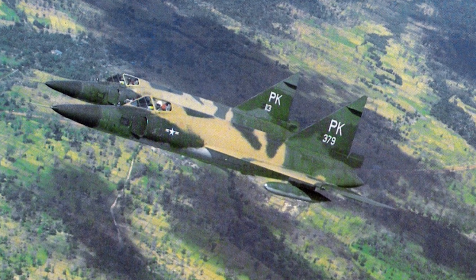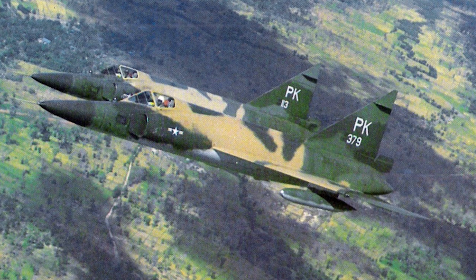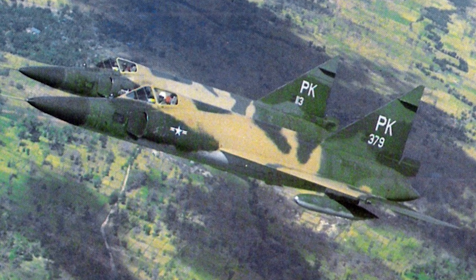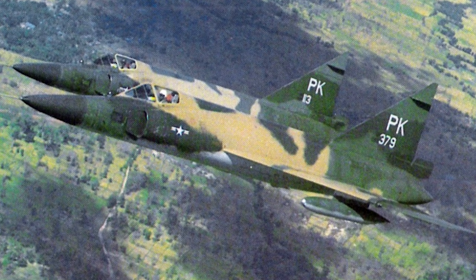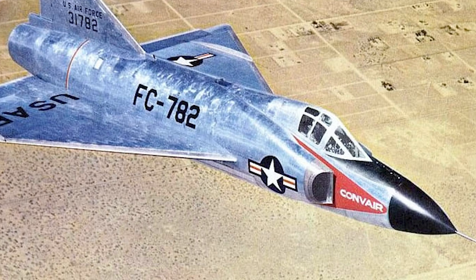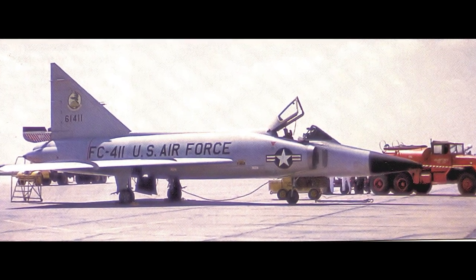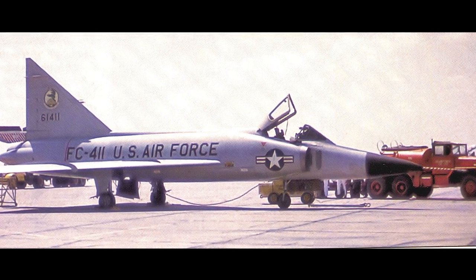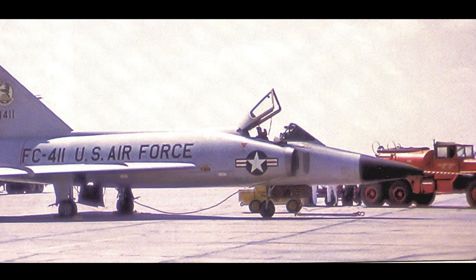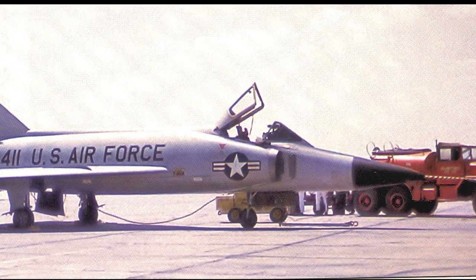The Convair F-102 Delta Dagger, with its sleek design, was a blend of advanced engineering and aerodynamic innovation. With a length of 68 feet 4 inches and a wingspan of 38 feet 1 inch, the F-102's size was both imposing and purposeful. Its height, standing at 21 feet 2 inches, further emphasized its stature. The initial prototypes, the YF-102, were powered by the Pratt & Whitney XJ57-P11 turbojet, but this engine fell short of achieving supersonic speeds in level flight. The redesigned F-102A was equipped with the more potent Pratt & Whitney J57-P23 turbojet, achieving speeds up to Mach 1.25, or approximately 825 miles per hour.